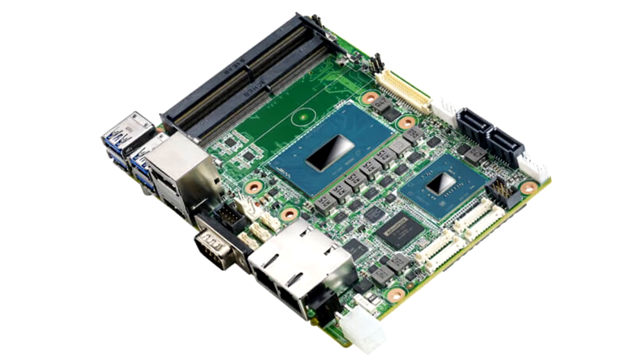Using a built-in Gen 9 LP graphics engine, MYO-5393 supports 3 simultaneous displays with 48-bit LVDS (eDP optional), HDMI up to 4K at 30 Hz, and DisplayPort up to 4K at 60 Hz.